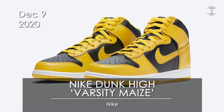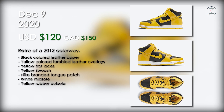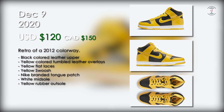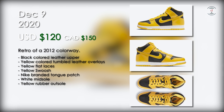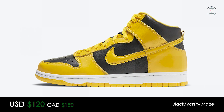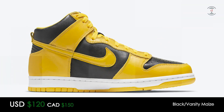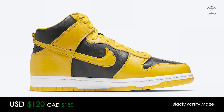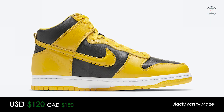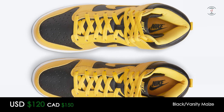On the 9th, the Nike Dunk High Varsity Maize is releasing for $120 US at retail. This colorway is a retro of a 2012 colorway, featuring a black leather underlay with yellow tumbled leather overlays. The swoosh is also yellow in color, as well as the flat nylon laces that these come with. We will also see the classic midsole, which is a white rubber cupsole on top of a durable yellow colored rubber outsole. Not a bad colorway at all in my opinion, but not something that I would particularly go for.